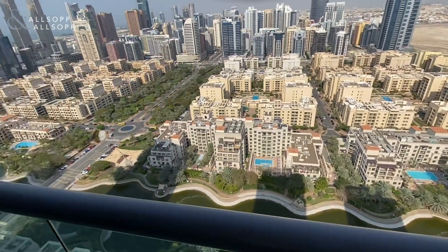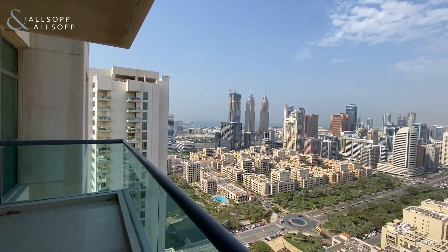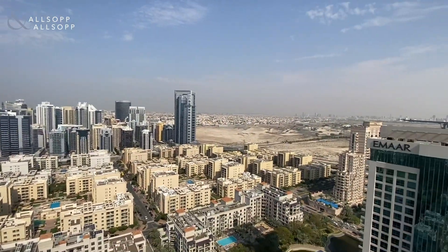From the balcony you've got complete views of the canal, palm trees in the distance, and the desert.